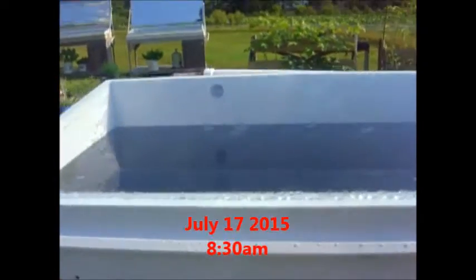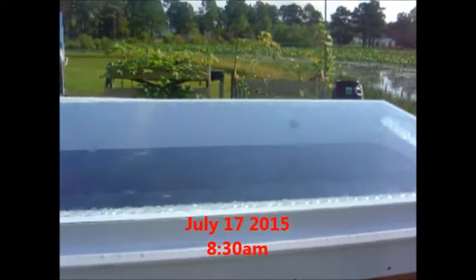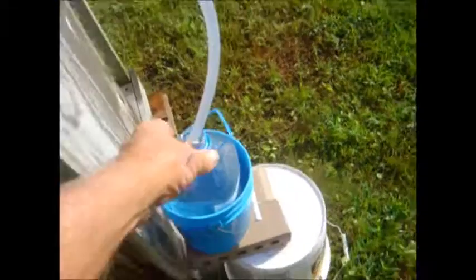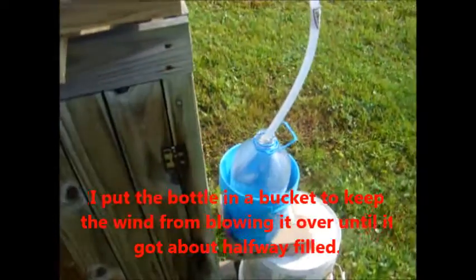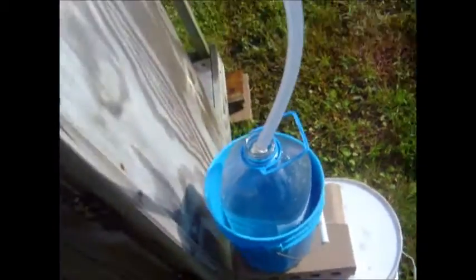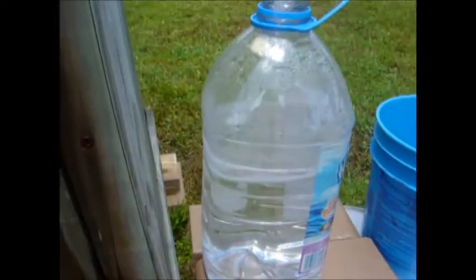Okay, here we are, we're gonna run another test. Yesterday was kind of sunny half the day and cloudy and rainy the rest of the day, but it still filled up over a gallon in production. So we're starting out with the empty off the main condenser. We've got another empty container right here, so we'll check it out. The sun's just starting to come up — we'll check it in the morning about this same time to see what the production was.